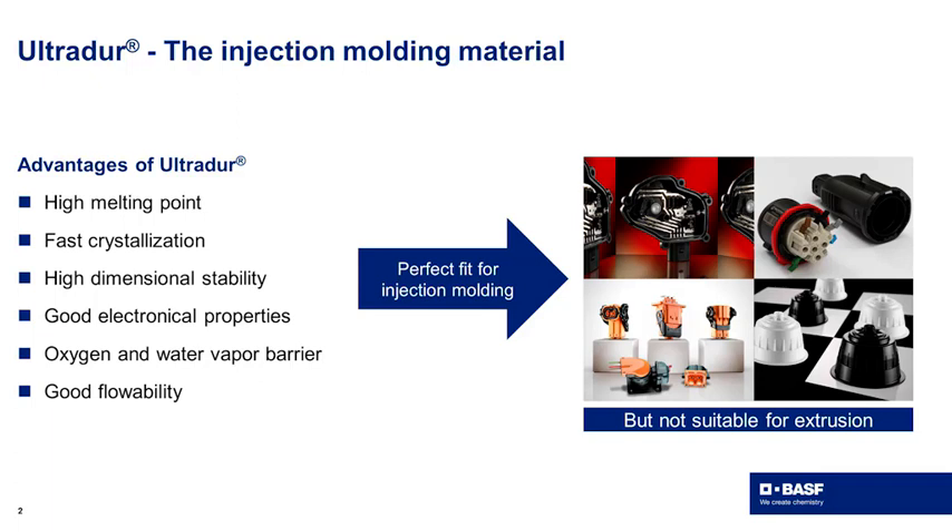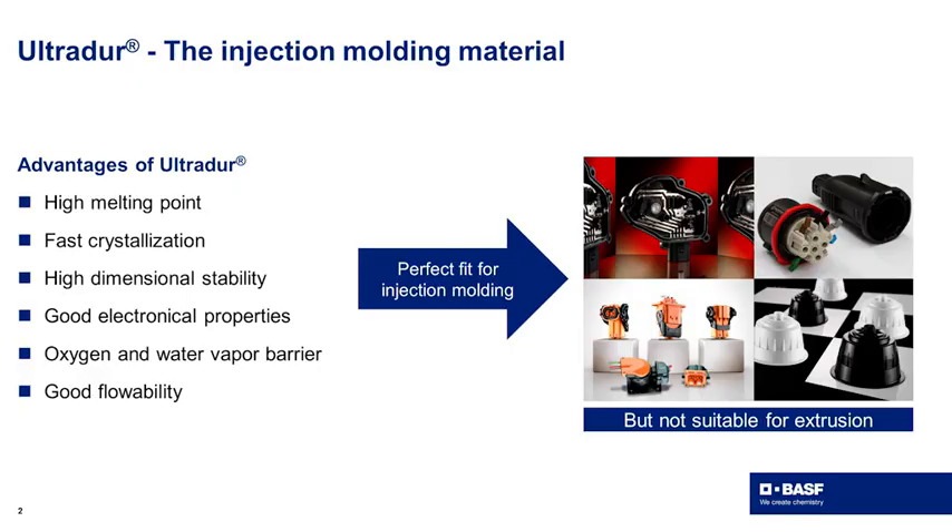What you know from PBT and our UltraDur are the advantages: high melting point, fast crystallization, and low water uptake, which results in high dimensional stability and good electronic properties. PBT intrinsically brings a good oxygen and water vapor barrier, and with good flowability it is the perfect fit for injection molding applications like connectors, housing, or coffee capsules.